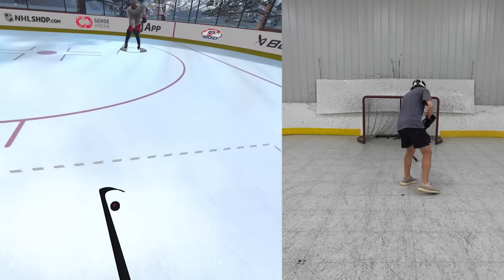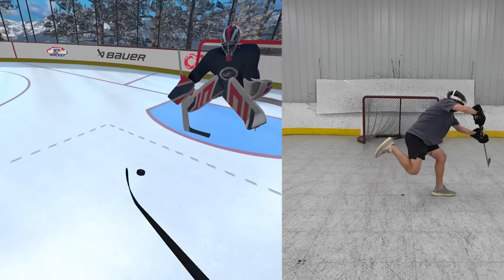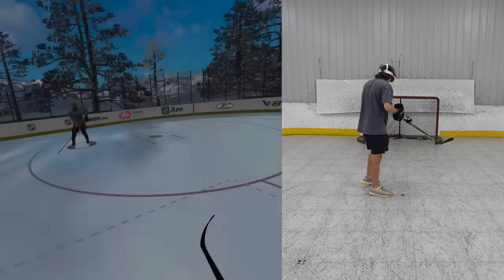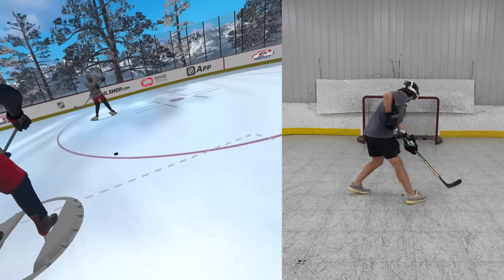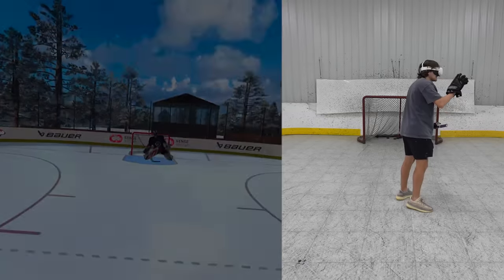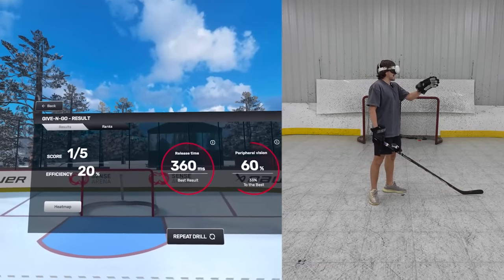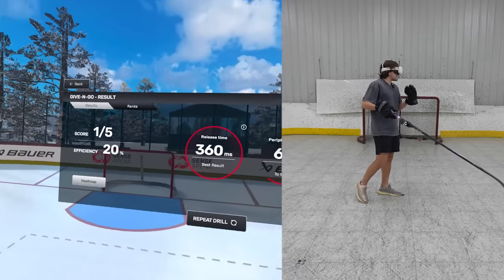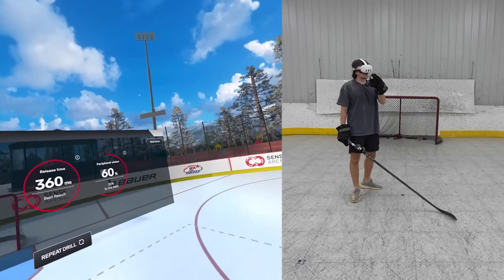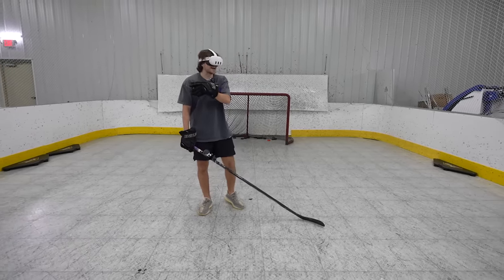When I tell you this thing feels like you're actually stick handling, it really does. You get the vibrations, you make that pass, bring it back, and we're going in on that shot. My shooting I could use some work on — no doubt about that. And when it's all said and done, we get a little recap of how we did. My release was a little bit slow, my peripheral vision could use some work, my shooting and passing could use some work — but that's why we're checking on the one and only John's plan today.